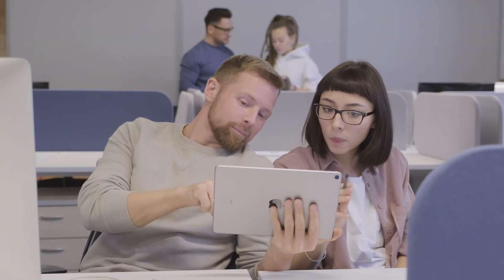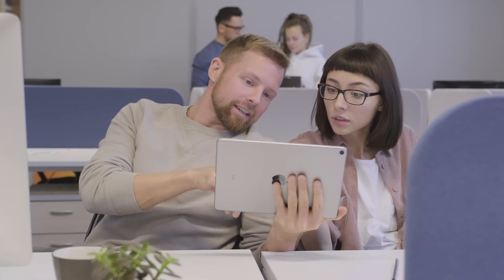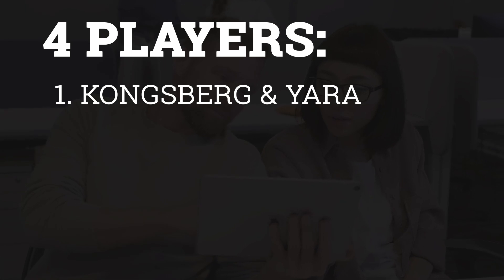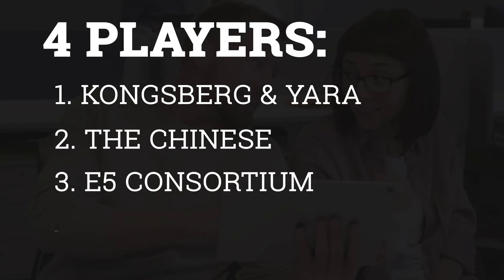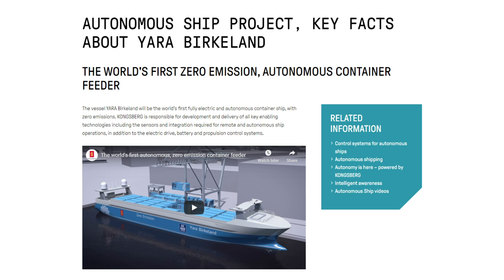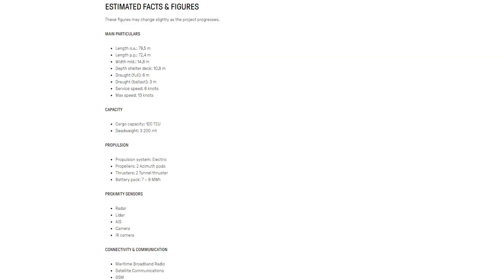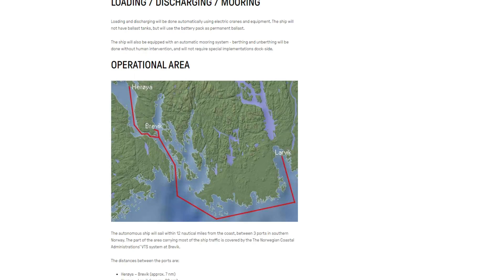With all that said about electric ship technology, you might be asking yourself: is anyone working on this in the real world? We will talk about four players: Kongsberg and Yara, the Chinese, E5 Consortium, and Portliner. Kongsberg and Yara are jointly developing the Yara Birkland for use in Norway. This electric cargo ship will initially operate as a manned vessel, move on to remote operation, and then potentially move to autonomous operation. With an approximately 8 MWh battery pack, this ship is still under construction but looks likely to be launched in 2020.